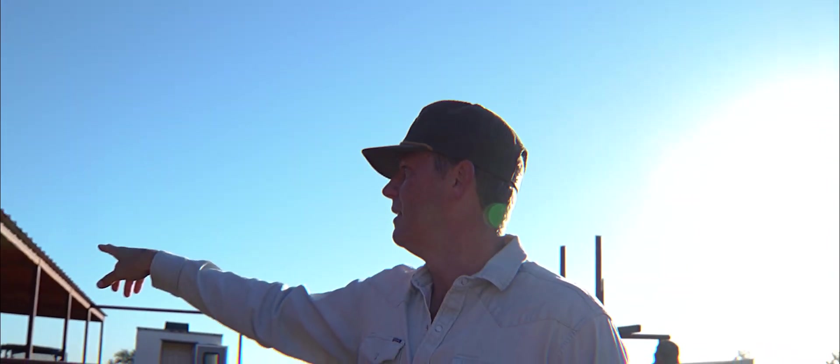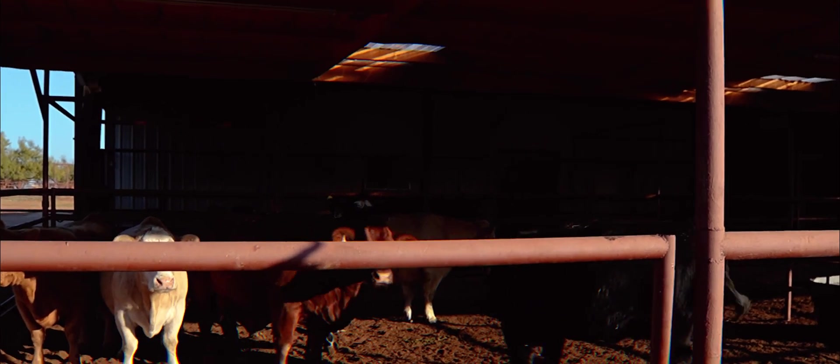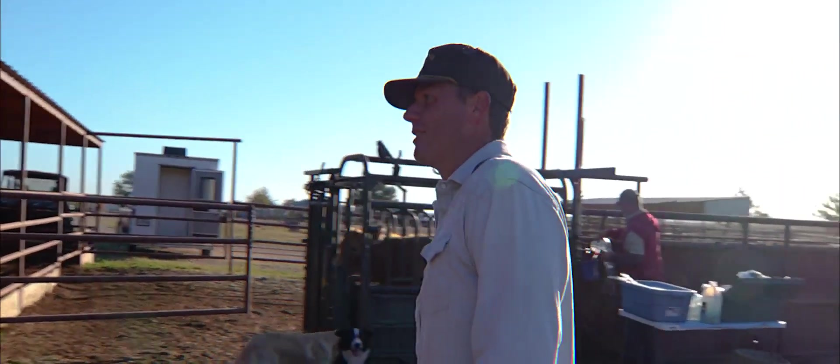And here are the bulls that they're going to collect today. They'll jump on that jump steer, and he'll collect it into an AV, and take it into Mary, where she does her magic.